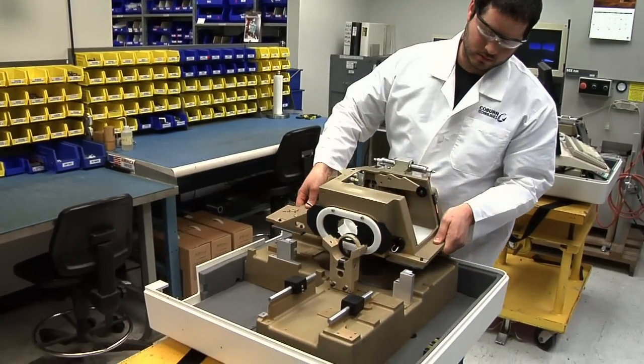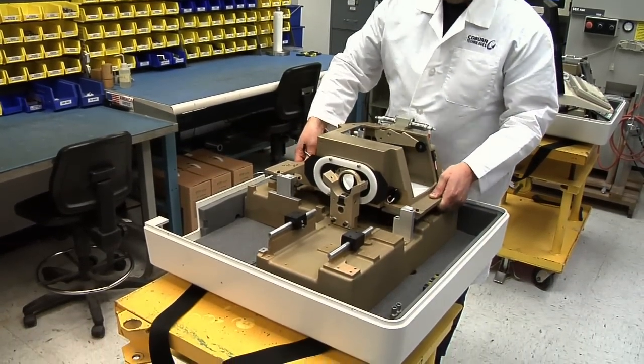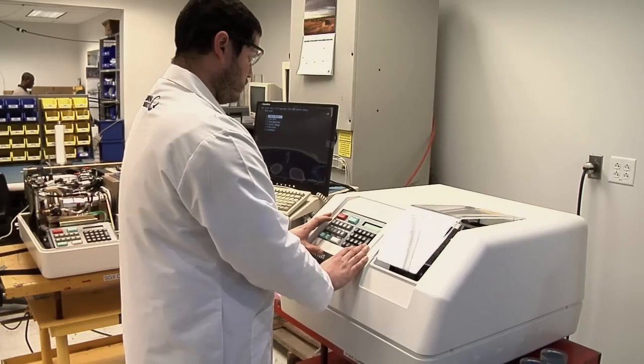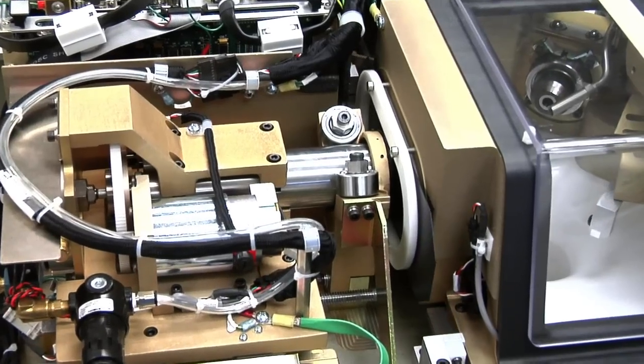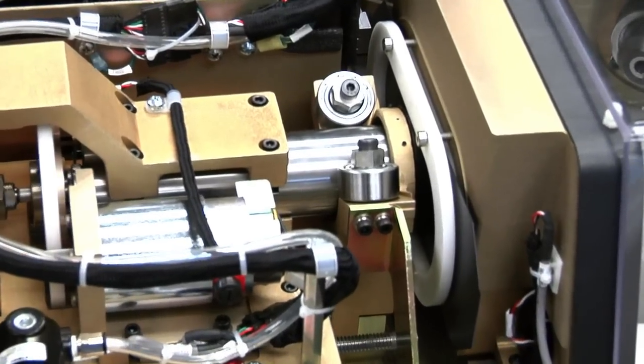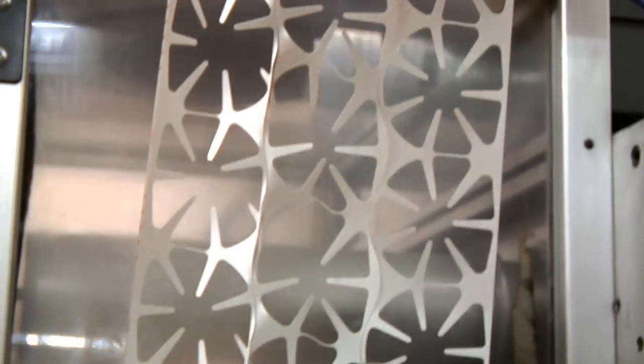Ensuring quality products requires the innovation and dedication of the manufacturing team. This is where North American manufacturing truly excels. Every person on the floor is fully committed to manufacturing the best products that suit our customer needs, and everybody on the floor is responsible for the quality product that we send out the door.